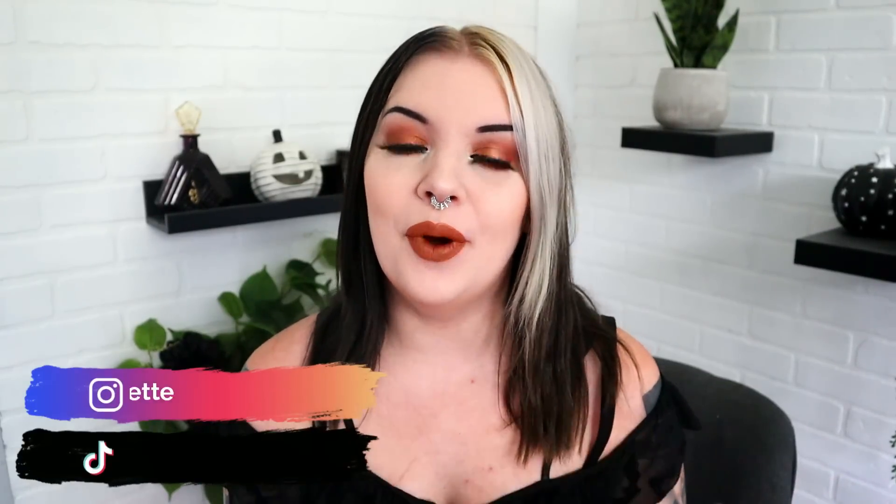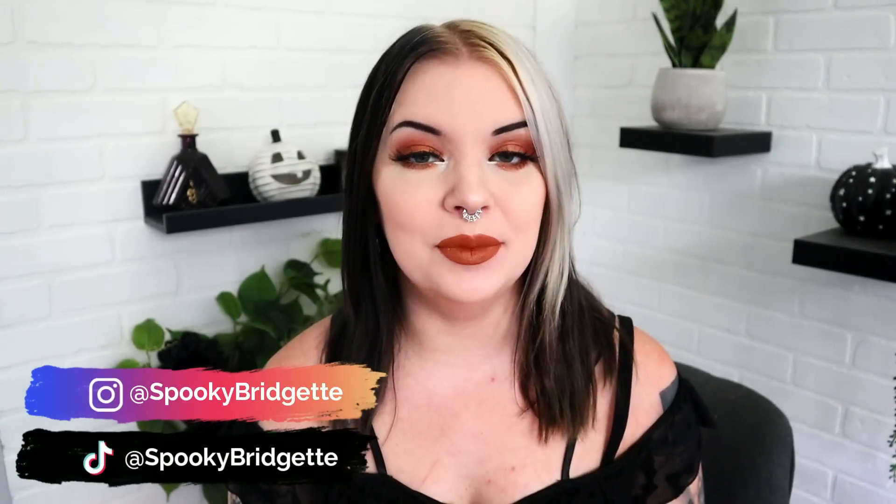Hello beautiful people! My name is Bridget and welcome back to my channel. I hope you're all having an awesome day. Today we're gonna do a makeup unboxing — I just love the mystery aspect of a subscription box. We're going to do the Ipsy Glam Bag Plus versus the regular Ipsy Glam Bag, also versus BoxyCharm. We have two Ipsys, one BoxyCharm, and I'm gonna tell you what I think is the best.